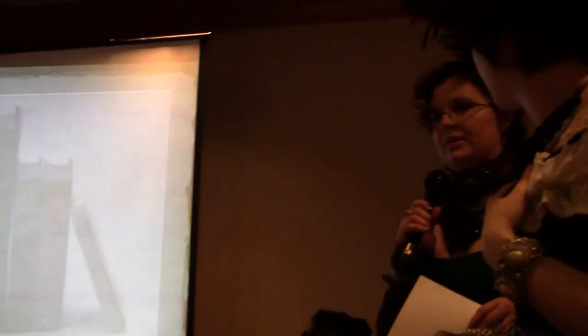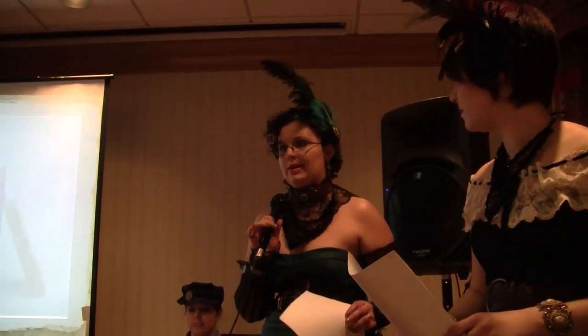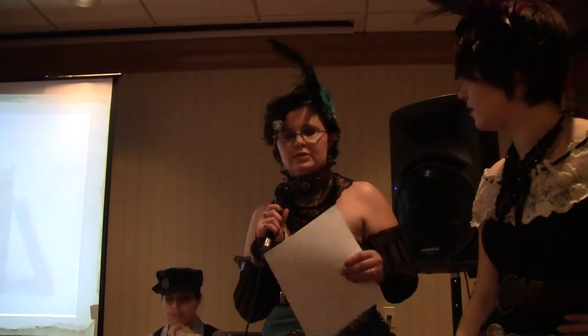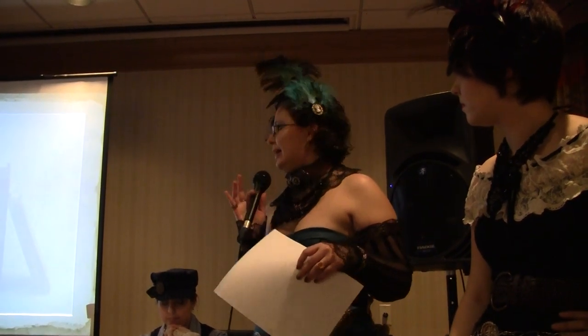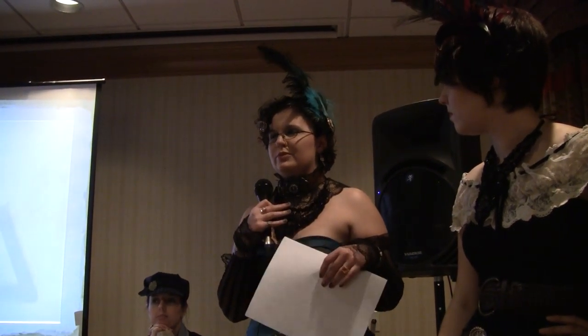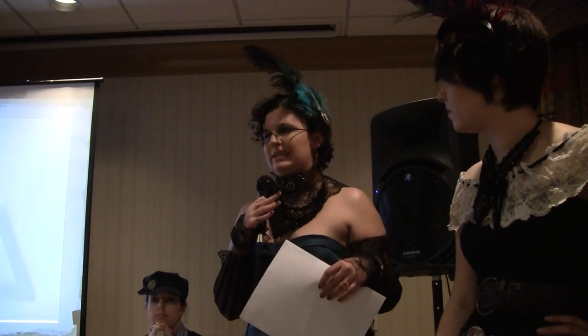Basically steampunk is set in Victorian England. The Victorian era is technically 1837 to 1901. There are some loose variations as far as steampunk goes, but if you want to be technical, those are the years. H.G. Wells and Jules Verne had a big influence on it — 20,000 Leagues Under the Sea, that sort of thing, really sparked the steampunk idea.